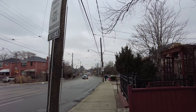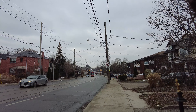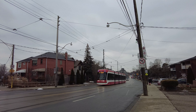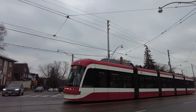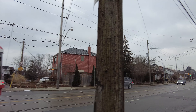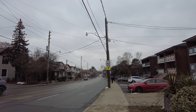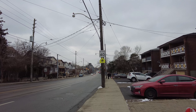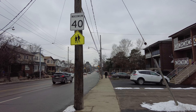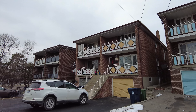Hey, a streetcar sighting — I think this is the first one I've seen this trip. I think this will be the 503. Let's find out — 503 Kingston, yeah, Queen Street. There are three people on that streetcar, so that explains the low frequency.